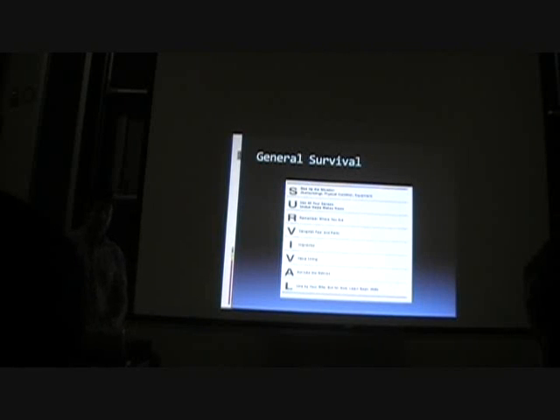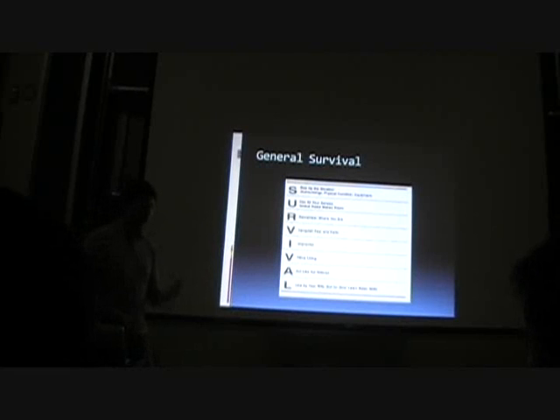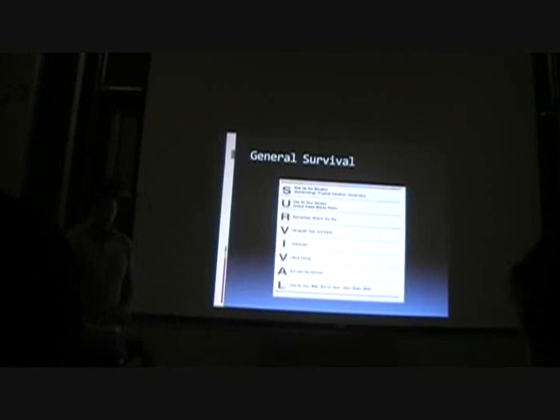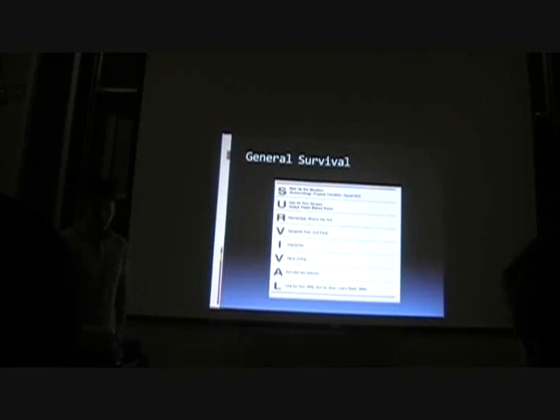I — improvise. V — value of living. We all kind of get soft living in nice comfortable beds and all that kind of stuff, so we have to train for survival situations so if we do find ourselves in that kind of circumstance, we don't panic and we know what to do. A — act like the natives, using local resources, anything we have at our disposal to aid in our survival. And L — live by your wits, but for now, learn basic skills. That's the purpose of this weekend.